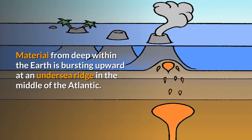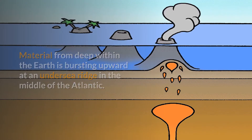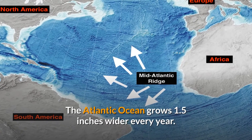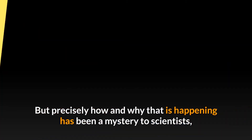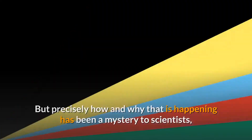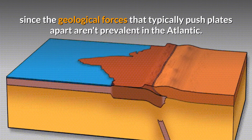Material from deep within the Earth is bursting upward at an undersea ridge in the middle of the Atlantic. The Atlantic Ocean grows 1.5 inches wider every year, but precisely how and why that is happening has been a mystery to scientists, since the geological forces that typically push plates apart aren't prevalent in the Atlantic.